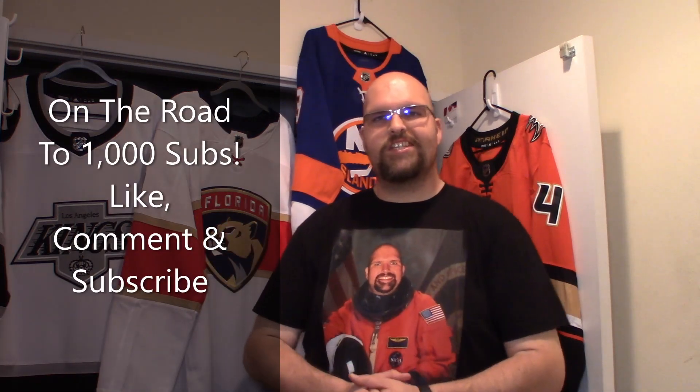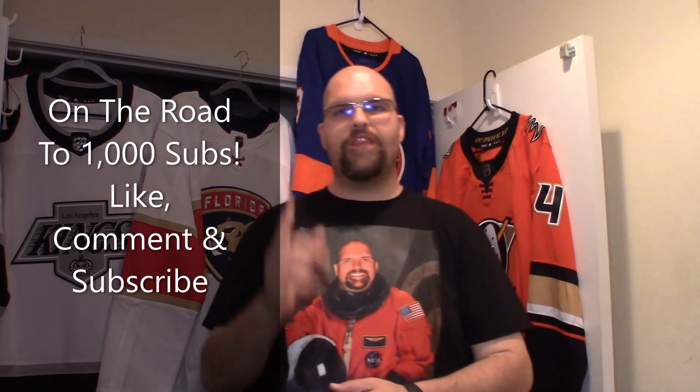Hey friendos, how's it going? It's The Enforcer here with another jersey unboxing video. You guys haven't seen me for a little bit of time but that's because I had to do five days straight of streaming because this past weekend was WrestleMania weekend. We started it off with NXT Stand and Deliver two nights in the middle of last week.